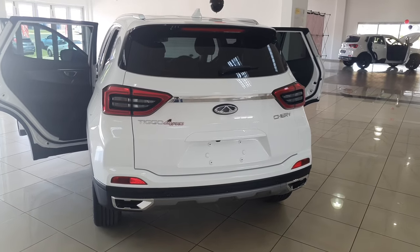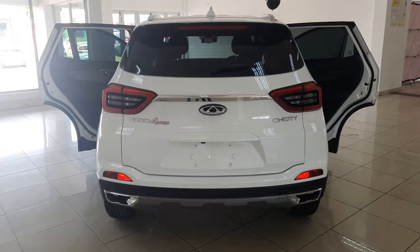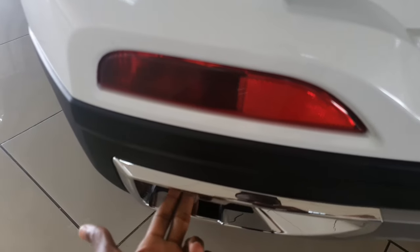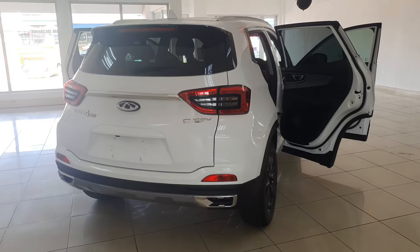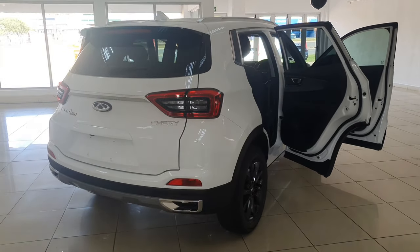Moving on to the rear end, there's a roof spoiler with an integrated stoplight, some nice tail lamps, reflectors, and chrome exhaust cutouts. In the boot, there's a spare wheel and the boot size is not too bad for a compact SUV. Overall, the rear end is well designed and so far I can't find anything I don't like with this car.